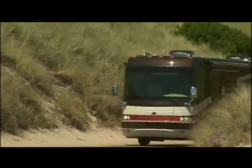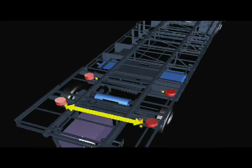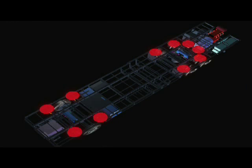For your safety and comfort, eight outboard-mounted airbags protected by steel plates are placed farther apart, providing a wider and more stable platform for the coach. Tag axle models include two additional inboard-mounted airbags, further balancing the ride.